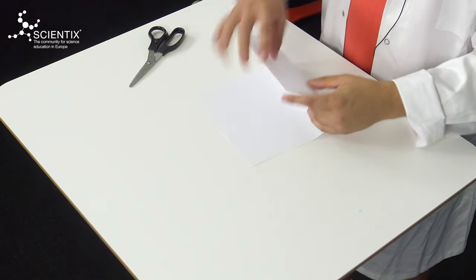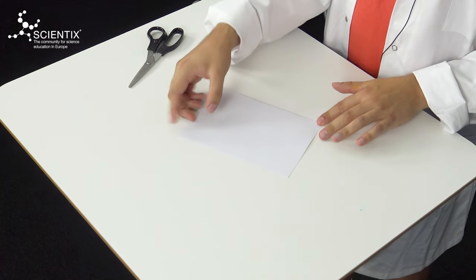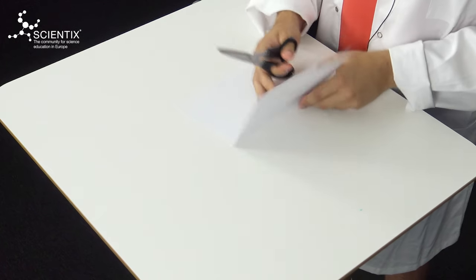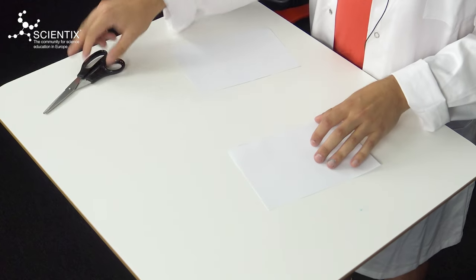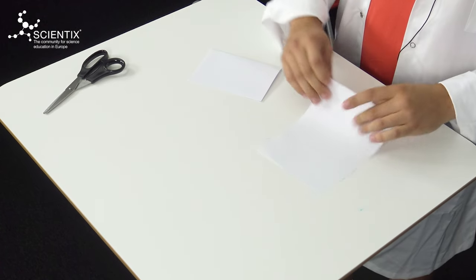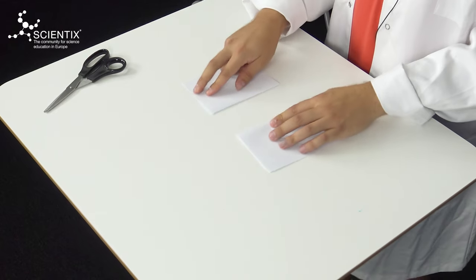First, we need to prepare the paper that we are going to use for the experiment. We have to fold the sheet just like that to mark the middle. And then we have to take the scissors and, very carefully, we cut the sheet in the middle. Each one of the halves we need to fold again to make sure we have four different sides of paper that we can use for the experiment. The second step is to prepare the shaving foam.